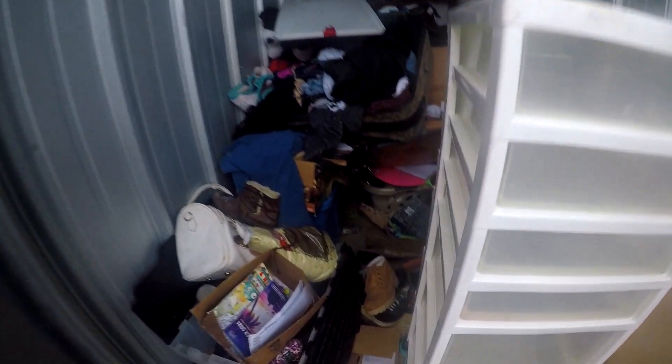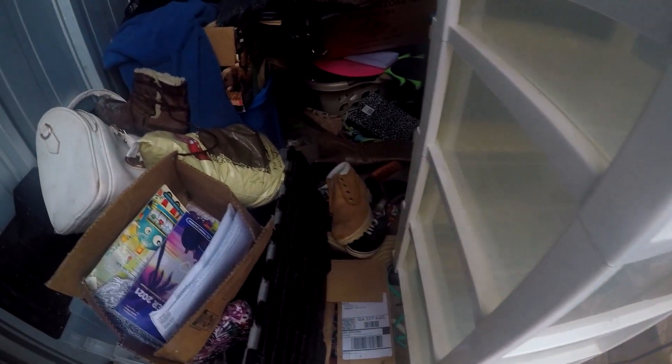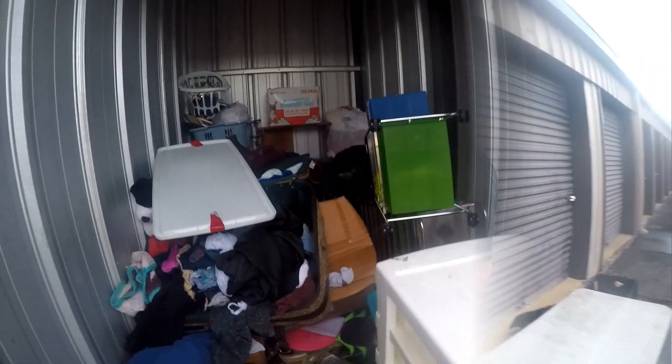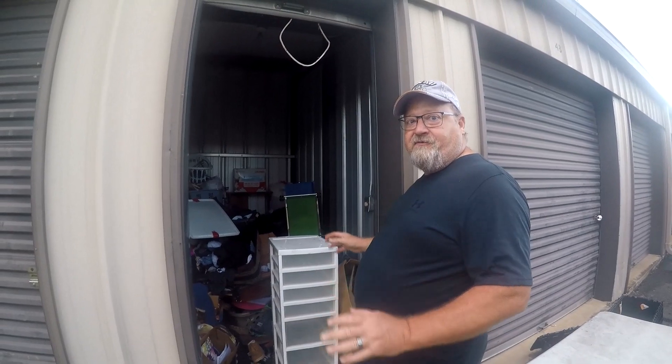A lot of boxes. There's a lot to uncover. Is that Timberlands right there? I'm not sure, we'll see in just a second. Might be Vans. There's definitely stuff. Here's some of the reasons I agreed to take this for free.